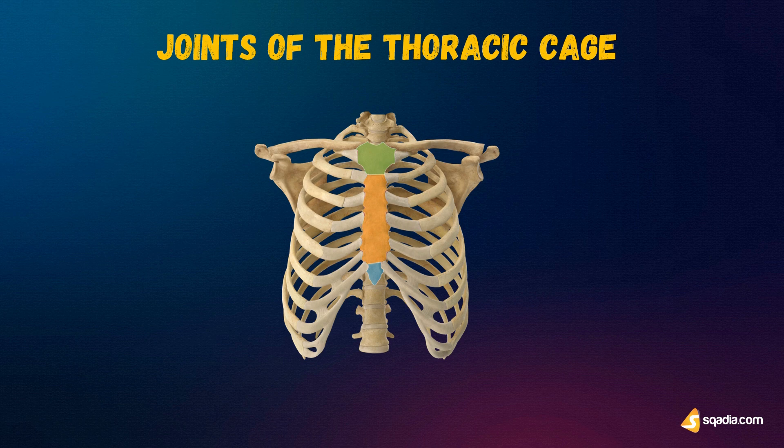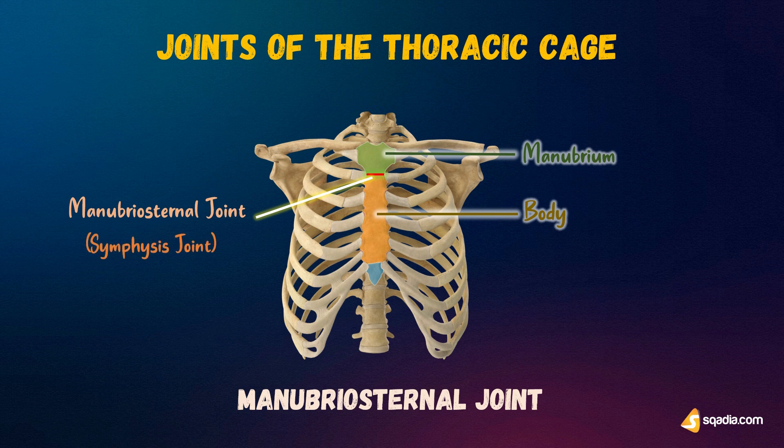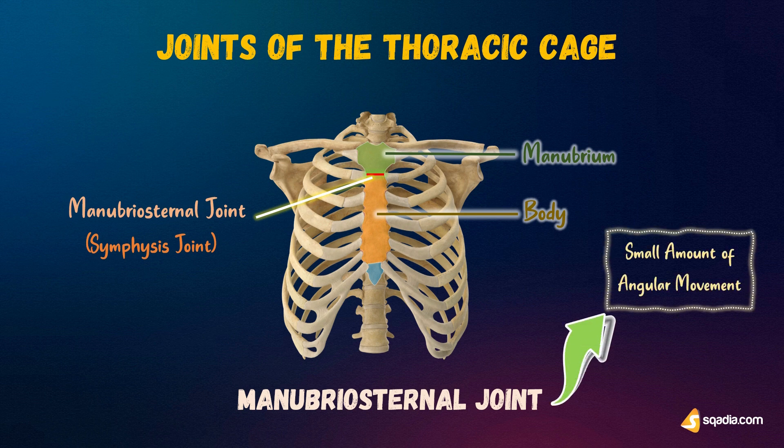First up is the manubriosternal joint. You can even guess from its name that it is a cartilaginous joint between the manubrium and the body of the sternum. It is in fact a symphysis joint, which is a joint in which the bone ends are covered with two layers of hyaline cartilage, which are themselves joined by fibrocartilage. At the manubriosternal joint, only a small amount of angular movement is possible during respiration. The manubriosternal joint usually ossifies after the age of 30 years.